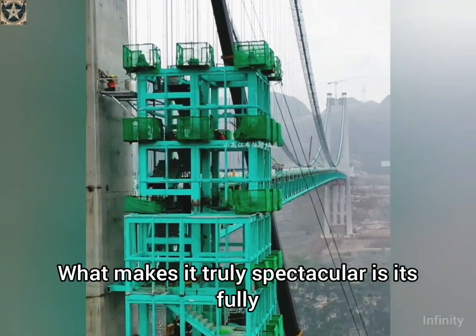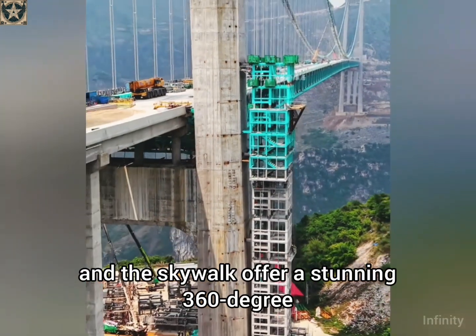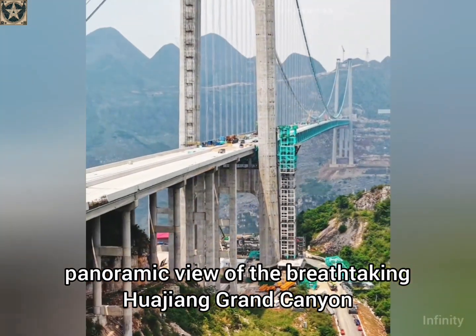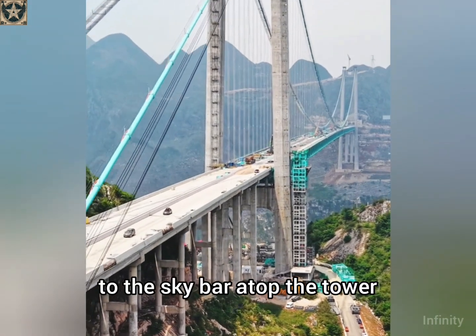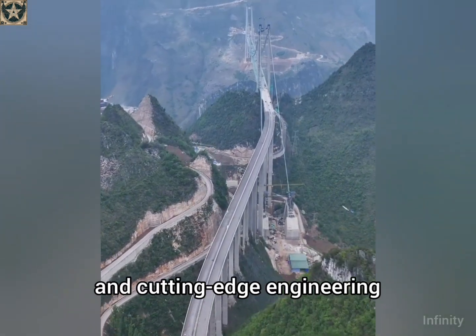What makes it truly spectacular is its fully transparent glass design. Both the elevator and the skywalk offer a stunning 360-degree panoramic view of the breathtaking Huajang Grand Canyon. As you ascend from the base of the bridge to the sky bar atop the tower, you're immersed in a perfect blend of awe-inspiring nature and cutting-edge engineering.